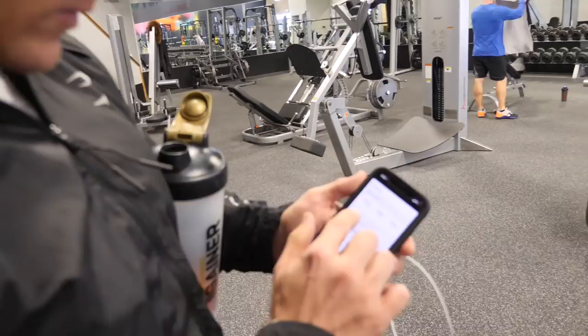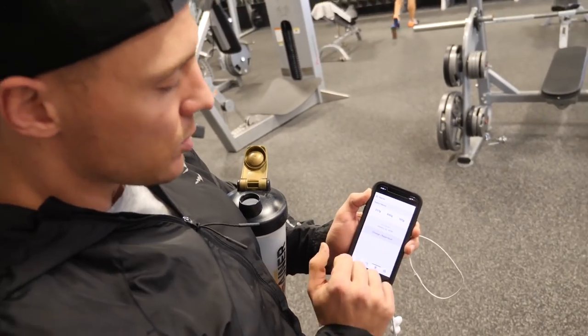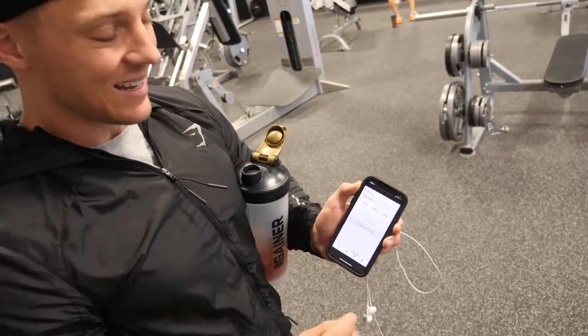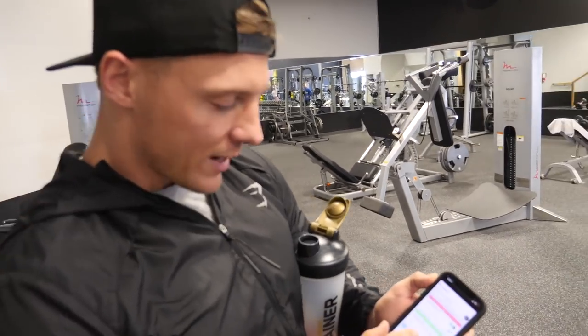My goal is to get back up to 225, so I'm doing the Swole program, looking to gain half a pound to a pound a week. Today's max-out day. I'm going to show you guys the app real quick. Based on my goals, we have our macros — it tells you to do 230 grams protein, 445 grams carbs, 107 grams fat. Again, that's to gain weight for me as a guy my size. We go off lean muscle and the workout for the day.